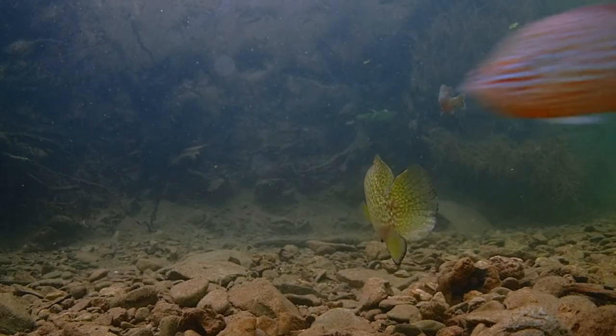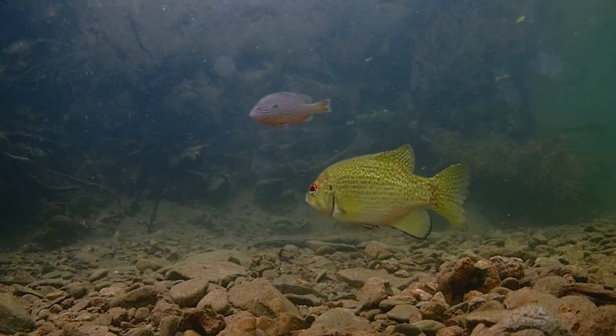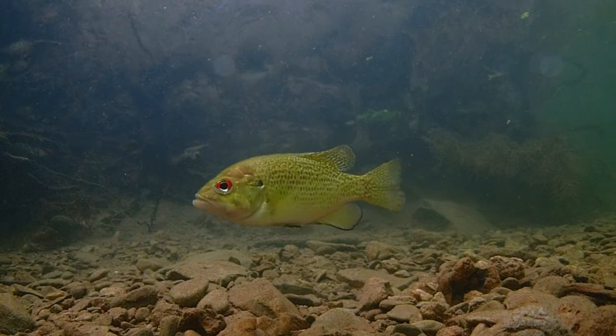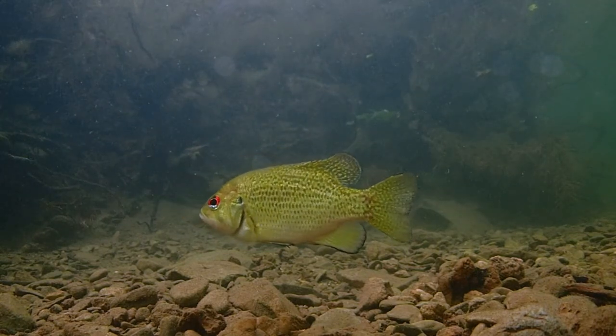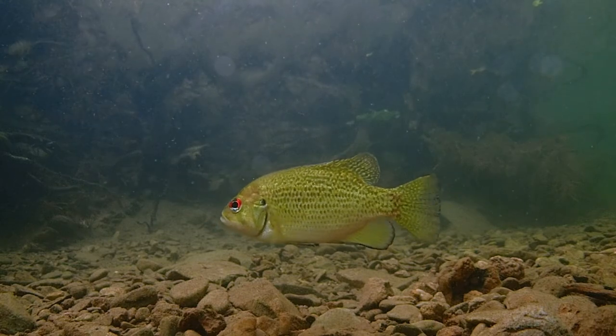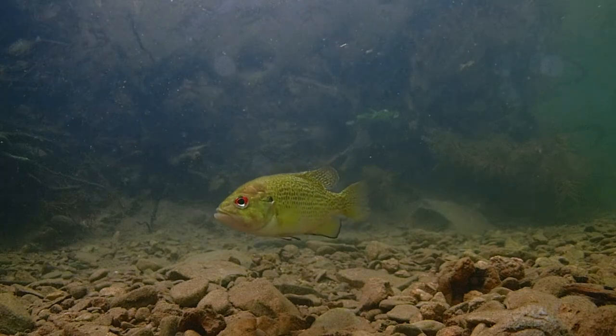Guarding eggs is a very energy costly, but important job. This male rock bass turns his body every so often, keeping a watchful eye for threats to his offspring from all directions. When one appears, he chases them off.